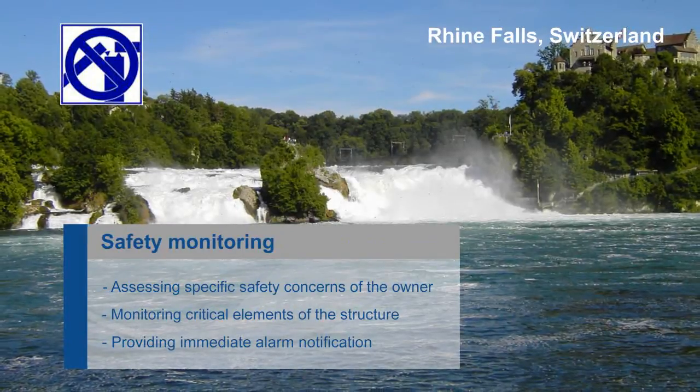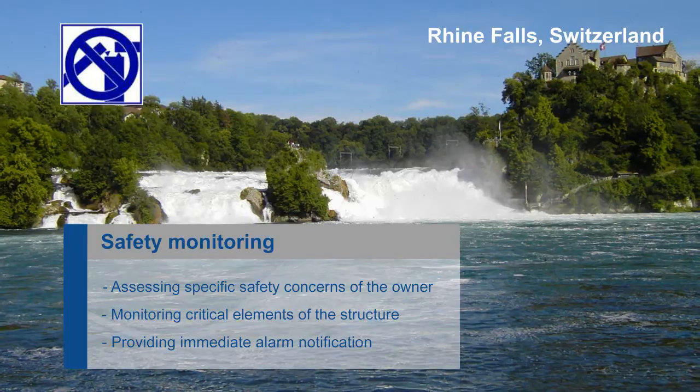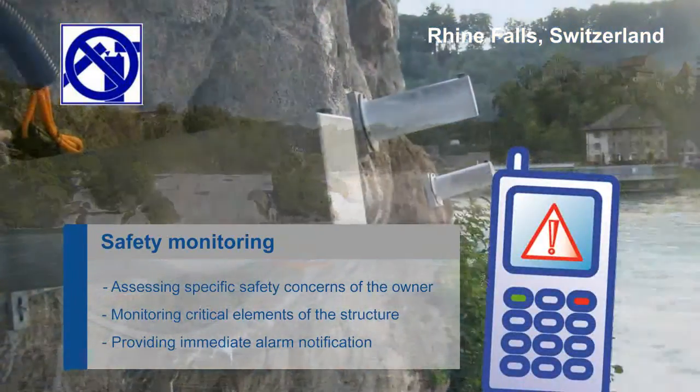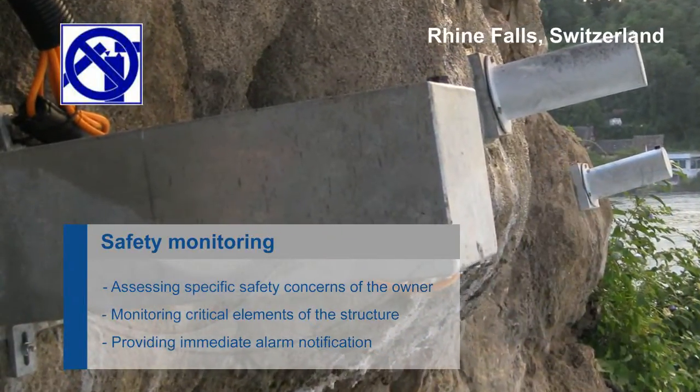Such projects are driven by specific safety concerns. The system can be used to monitor critical elements and provide an immediate alarm notification to the owner should any unexpected deterioration occur.